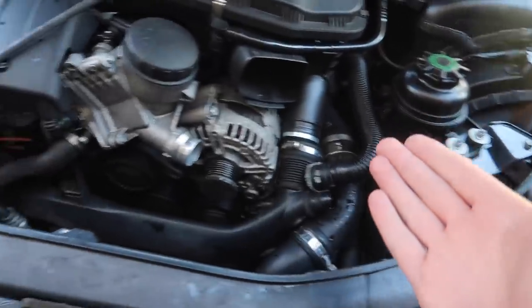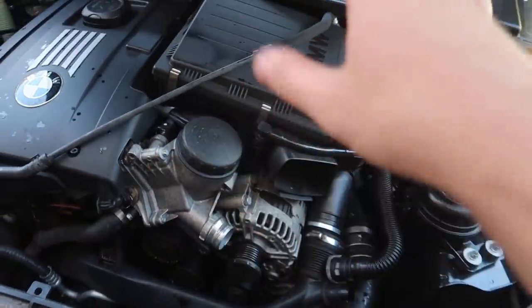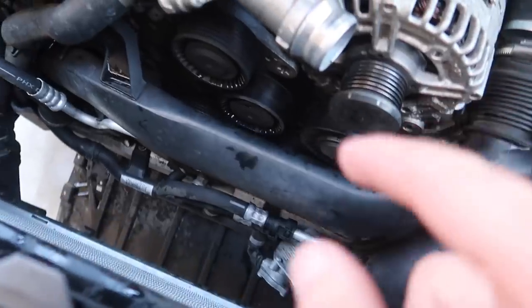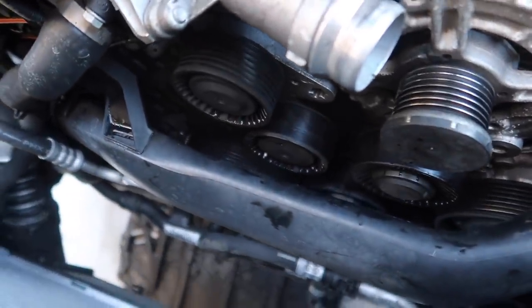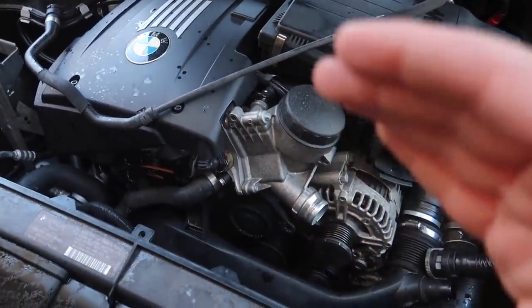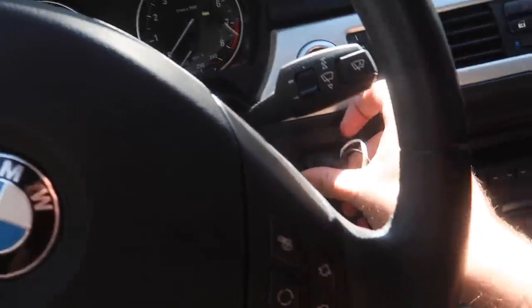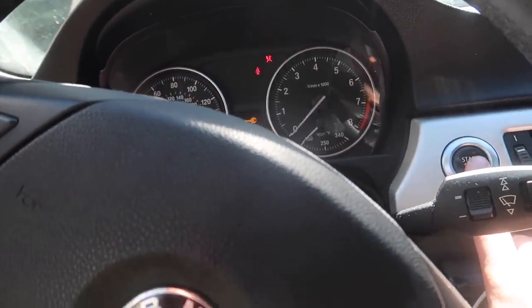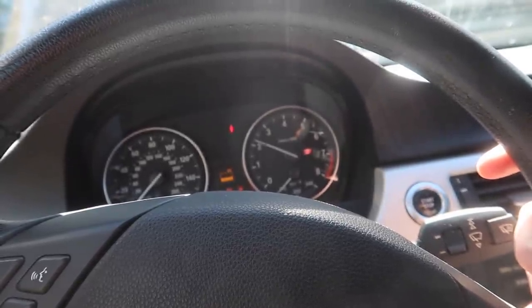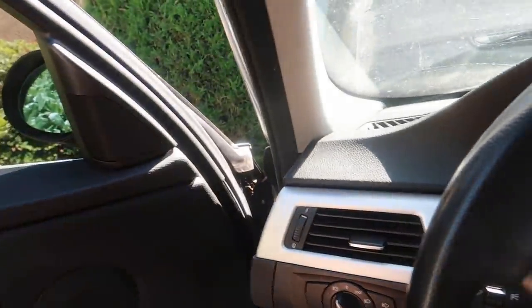Now that we finally have the belt off, let's go ahead and start up the car and see if the sound went away. If it didn't go away — rip all this work and coolant and hoses, we're going to have to spend so much money. That hose probably needs to get replaced anyway. Let's go ahead and start up the car. If that sound goes away I'm going to be so, so happy. Obviously we're going to have no power steering, no nothing — I just want to hear if that sound is there. Nope, guys. That sound is still there.